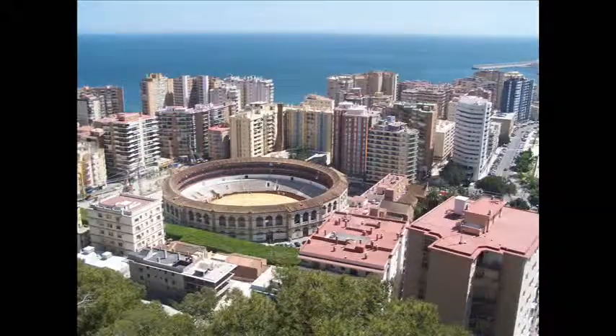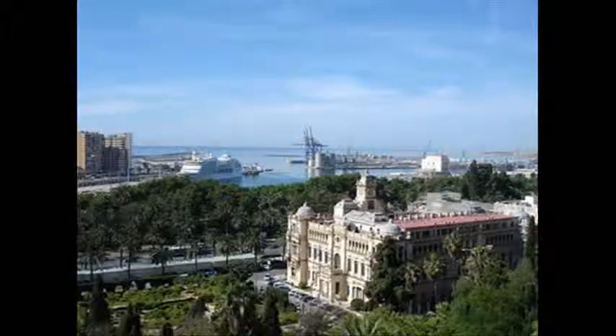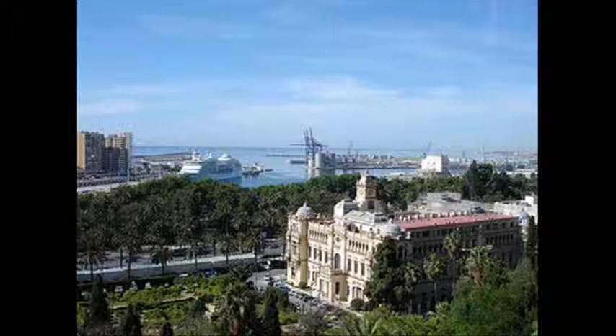Malaga is the second most populous city in Andalusia. Malaga is right on the Costa del Sol, which means sun, sun, and more sun. But you can get these fantastic views of the city if you walk up this hill to the Gibralfaro Castillo.